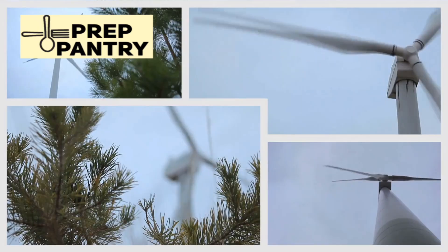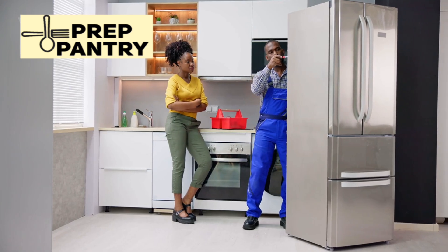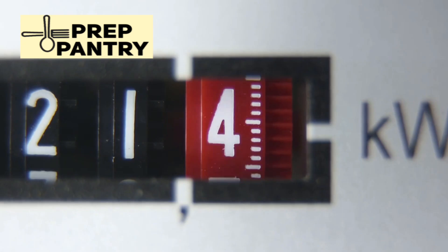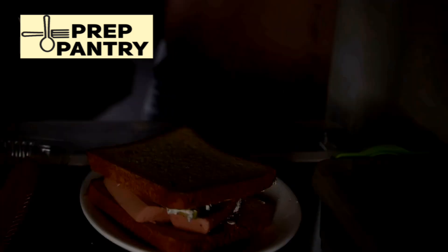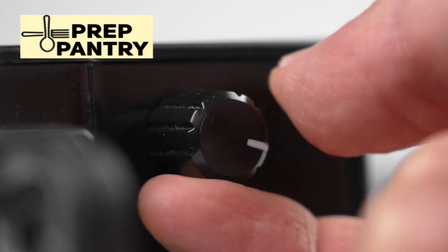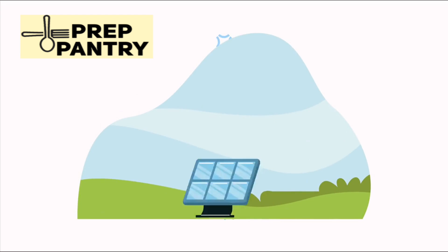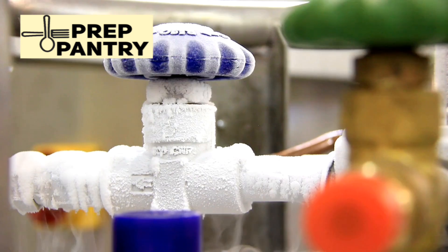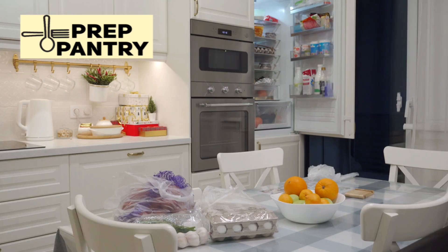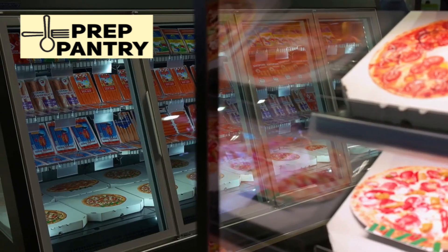Some sources even claim it could be higher, especially for larger models with ice makers and water dispensers. This number gets repeated so often that it's become accepted as gospel truth. People make expensive purchasing decisions based on this information. They buy massive generators, oversized power stations, and entire solar panel arrays, all because they've been told their fridge is a power-hungry monster that needs constant feeding. But here's the problem — it's wrong. Dramatically wrong. And the evidence is overwhelming.